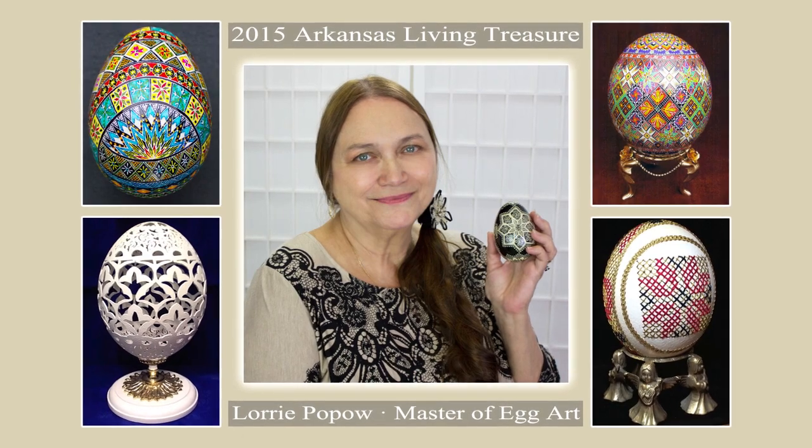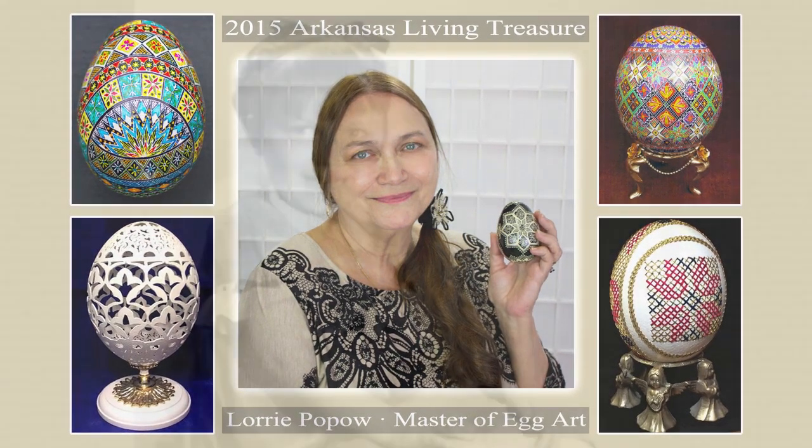Hi, I'm Donna Wolfe. You might be expecting a tutorial video from Lori, but a number of us snuck on her channel to proudly announce that Lori Popout is the 2015 Arkansas Living Treasure recipient.